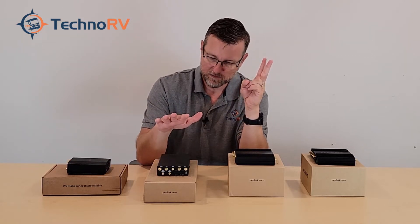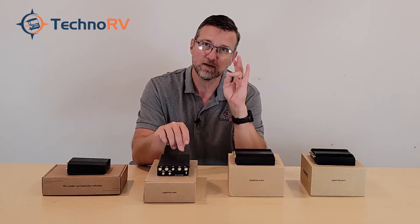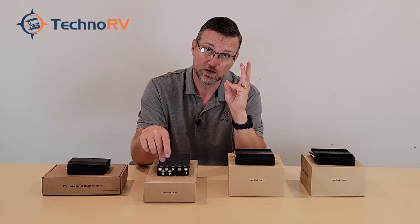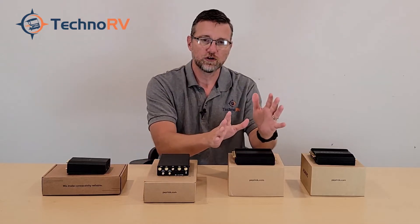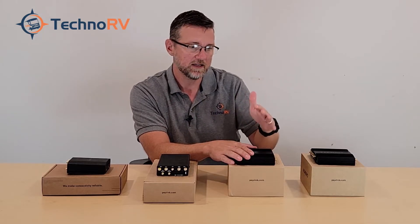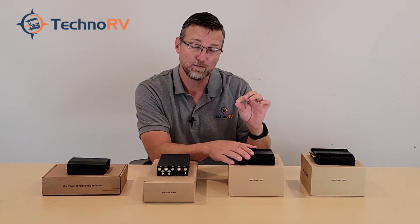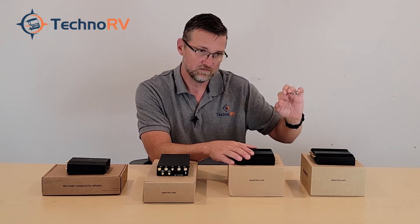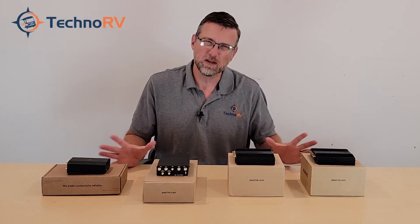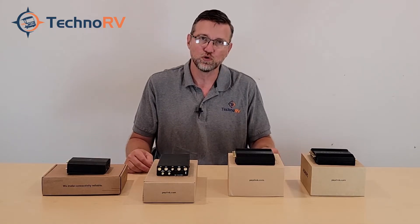On the Duo model, the Cat 7 side is two times carrier aggregation. The Cat 12 side is three times on download and two times on upload. The Cat 20 modem can do five times carrier aggregation on downloads — five bands — and three on upload. The 5G is also five down and three up. Having that carrier aggregation capability in these PepWave units can improve your experience quite a bit.